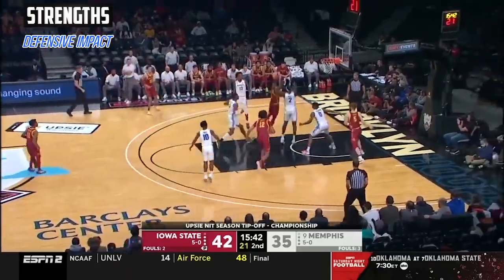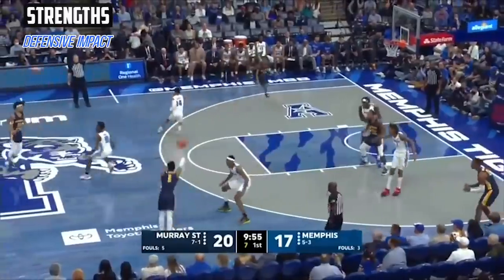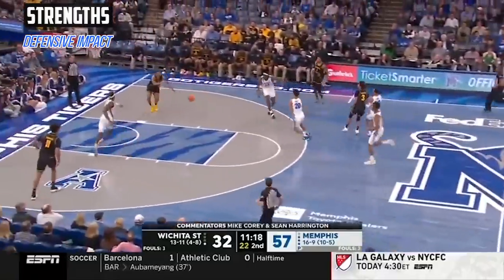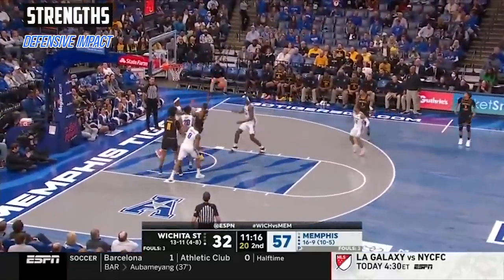His size and strength is an underrated part of his rim protection, especially heading into the next level. He's not an easy guy to move, and I think that'll be a real advantage for him going up against the world's best and highest flyers.